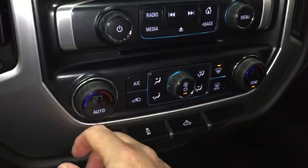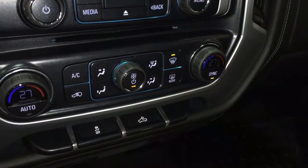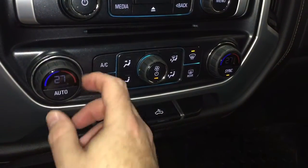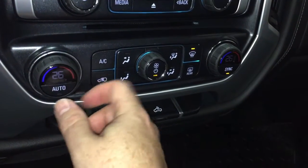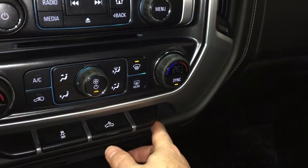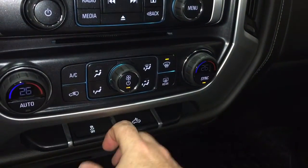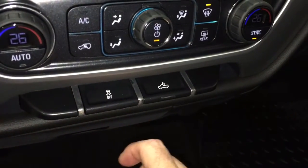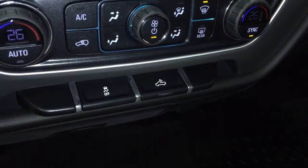There are volume controls here. Dual zone climate control for heating and air conditioning is located in the front — it's automatic, so whatever temperature you set it to, it will remain at that consistent temperature. You can also sync it so driver and passenger share the same temperature. Fan speed control, front and rear defrosters, air conditioning control, traction controls, and LED lights for the back of the truck are all here.